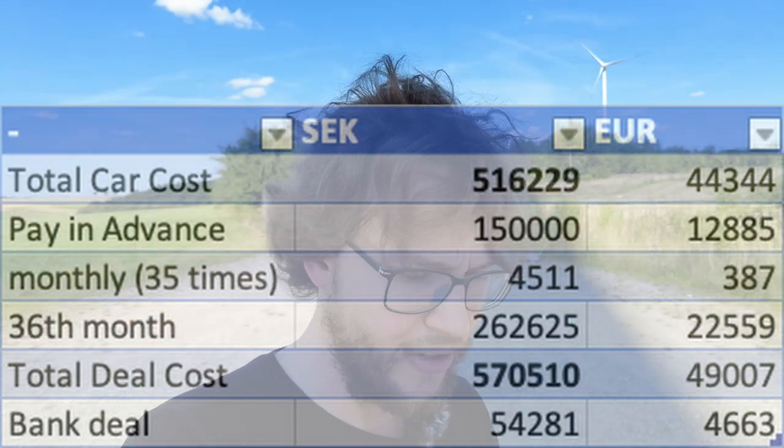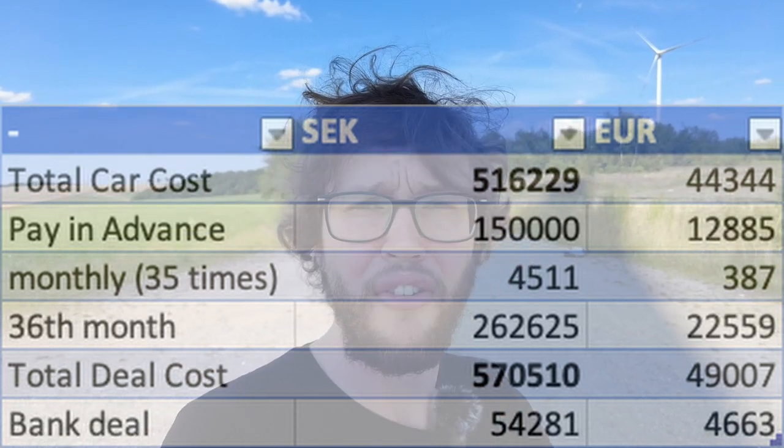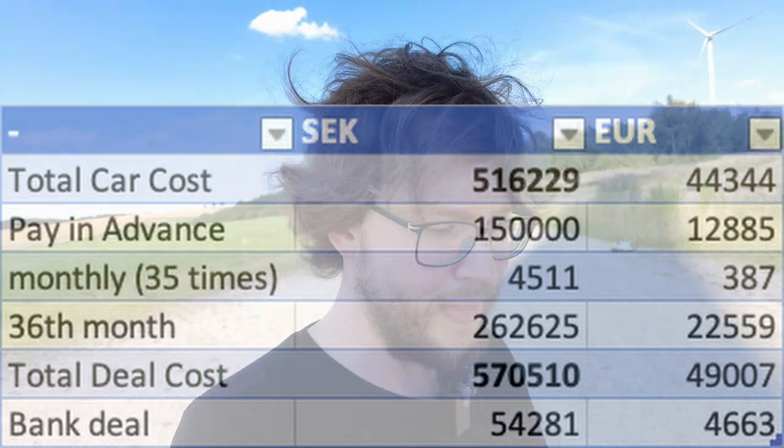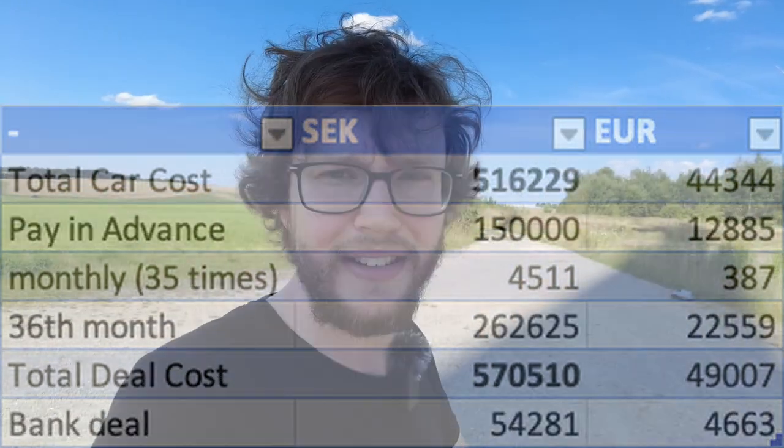About the car loan — people would probably say why did I do this, because the interest rate is really high. I have a variable interest rate of 5.74%, which ends up in a monthly payment of 4,511 crowns, which converts to around 390 euros a month. I will do this for 35 months, and in the 36th month I have to pay 262,000 crowns. I've done the calculations and this should be easily manageable for me.